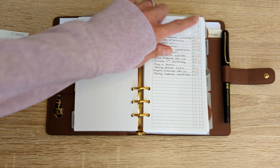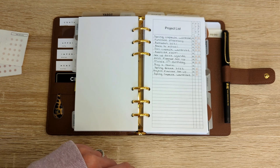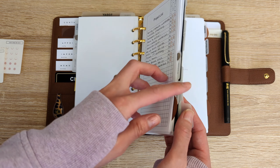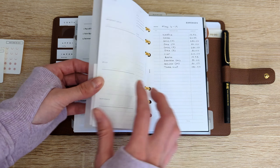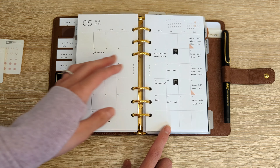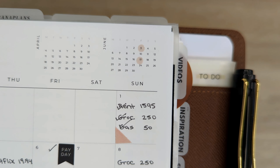As always, shop names will be linked in the description box below. Let's get started with the first item, and that is these circle page flags from Cloth & Paper. I don't know if they still have this palette — this one is palette volume 02. They are transparent, which is really nice. I use them as just regular sticky notes for reminders, and I also use them as tabs. If you take a look throughout my planner, you will see them being used throughout.